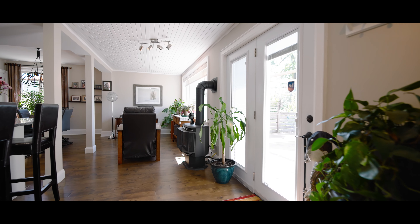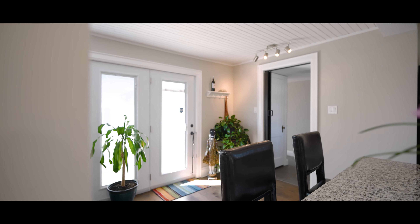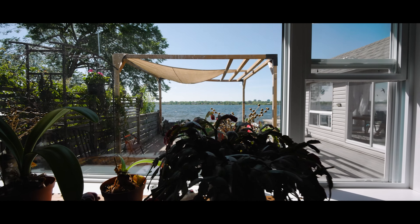The open concept design seamlessly combines the kitchen, living room, dining room, and a beautiful sitting area with a propane fireplace overlooking the deck, creating a spacious and inviting atmosphere.